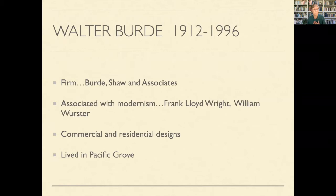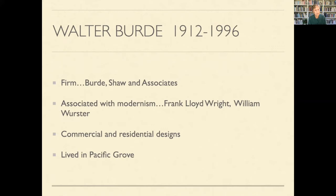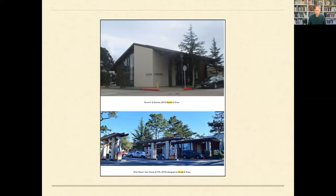I started to go down the rabbit hole of Walter Byrd. I found he had an architectural company, Byrd Shaw and Associates, and was a follower of Frank Lloyd Wright and William Wooster. He lived in Pacific Grove and designed several local landmarks you may know — including a building at 7th and Dolores in Carmel, now a restaurant, and a gas station in Carmel. There's recently been some question in the Pine Cone about a community hall behind that building.